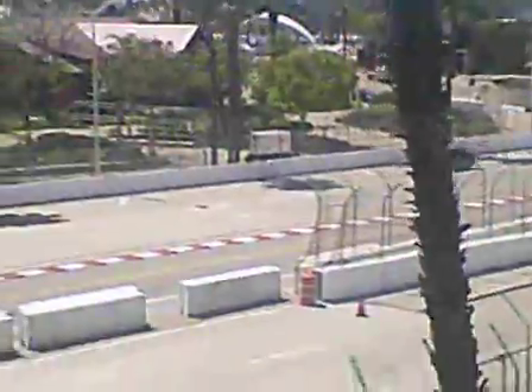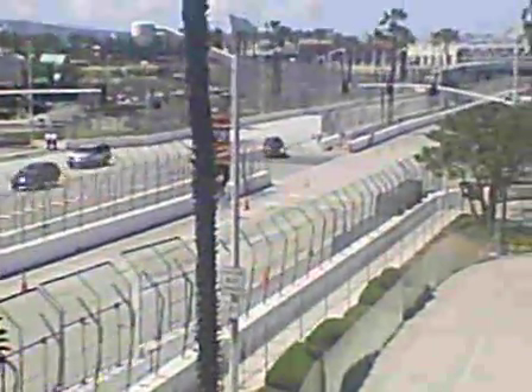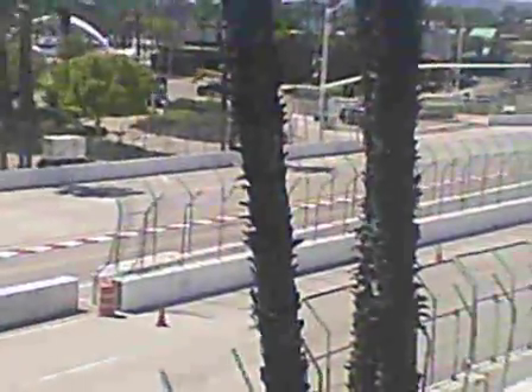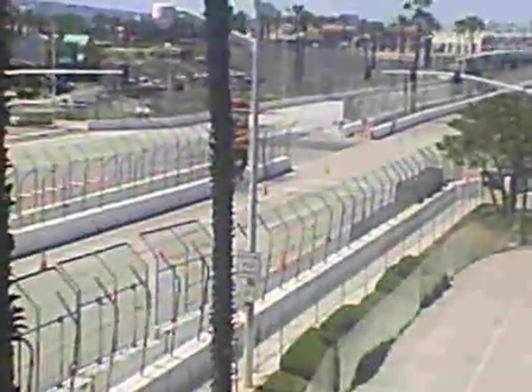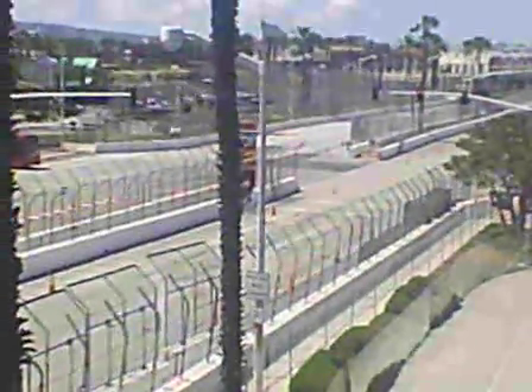The cool thing about this is that they leave most of these barricades up after the race for about a week or so, because it takes some time to take everything down. So you can bring your own car down here and kind of pretend you're a little race car. But it is still cool nonetheless.